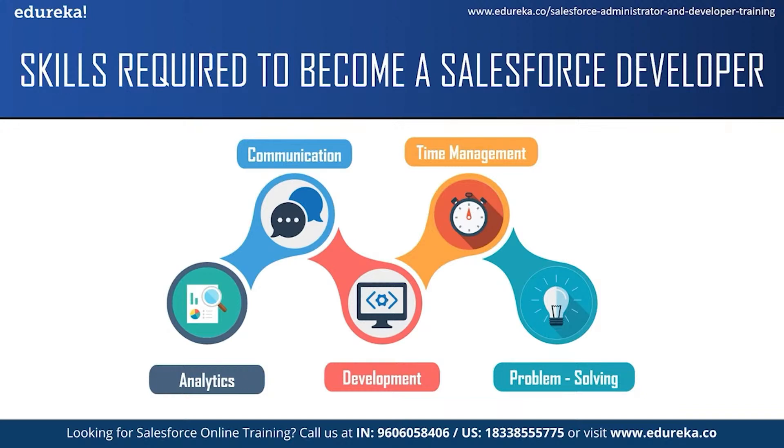The next skill required is problem-solving abilities. A Salesforce developer should be able to identify and troubleshoot issues and faults as they arise, and should be able to solve end users' doubts and queries as well.